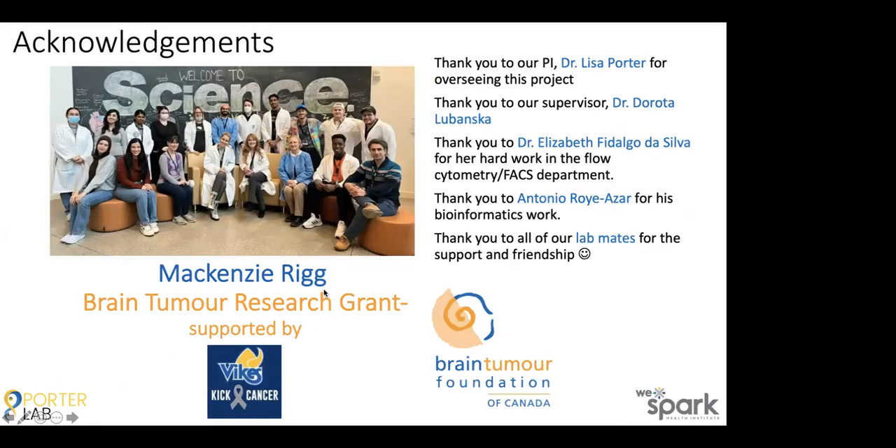First and foremost, I'd like to thank the RIG family and the Brain Tumor Foundation of Canada — this project would not be possible without you. I'd like to thank Dr. Lisa Porter and Dr. Dorota Lubanska for their constant guidance throughout this project. Thank you to Dr. Elizabeth Fidalgo da Silva for her hard work and long hours in our flow cytometry department at the university, thank you to Antonio Royazar for his bioinformatics analysis for this project, and to all of our lab members for the day-in and day-out support and friendship. If you have any questions about this project, please email at brain tumor foundation of canada.ca. Thank you.